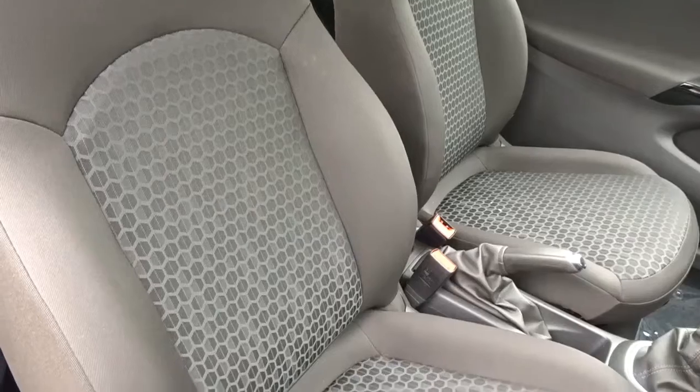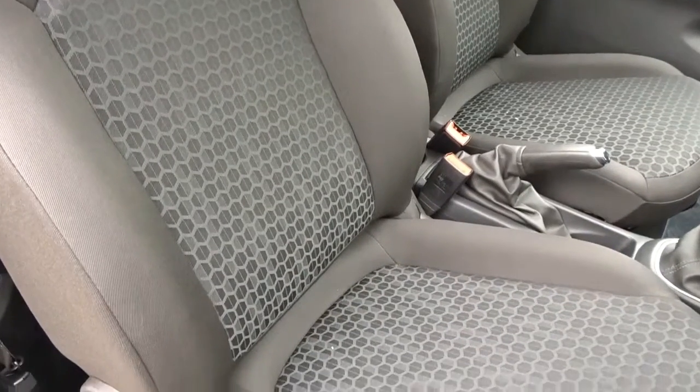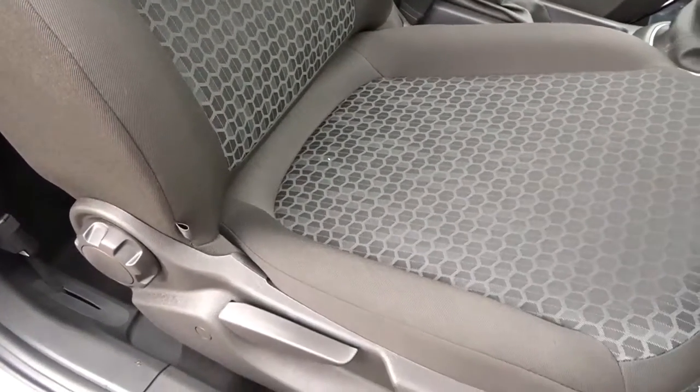Comfortable seating for both driver and passenger — as with the steering wheel, both have the option of being heated. The driver's seat also has height adjustment for an additional comfort setting.